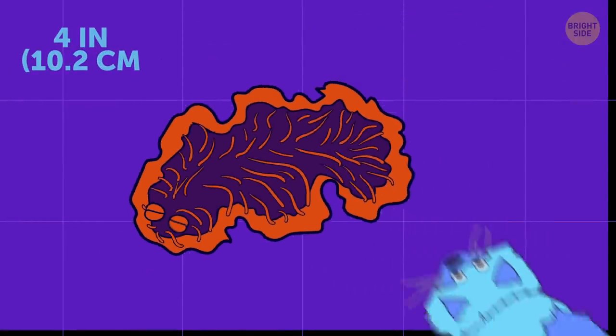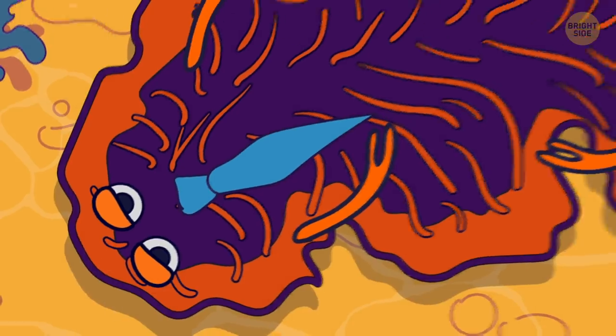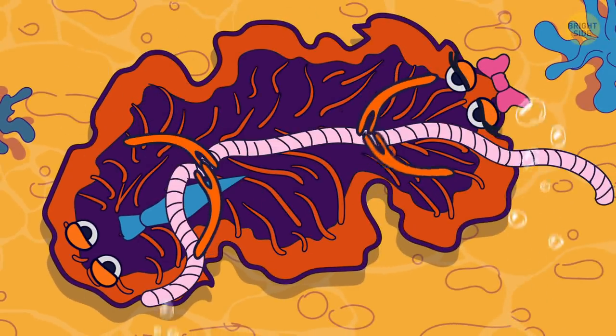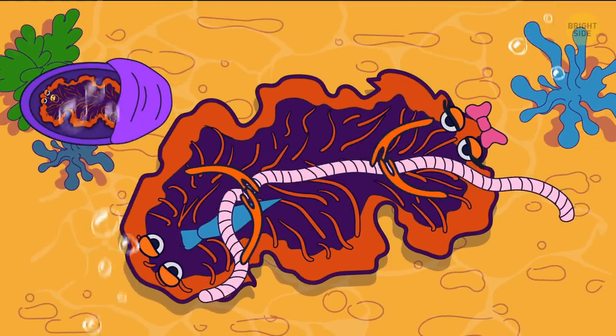Persian carpet flatworm looks indeed like a carpet, despite being very small by comparison. Able to become both male and female, it really doesn't mate with other flatworms. Rather, it fights them for the right to bear the posterity.